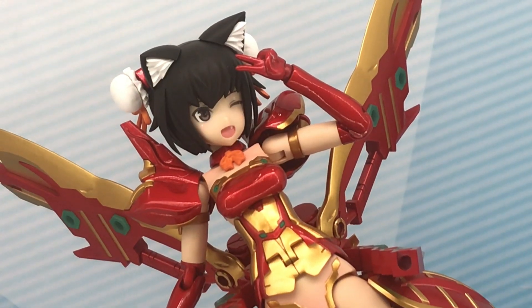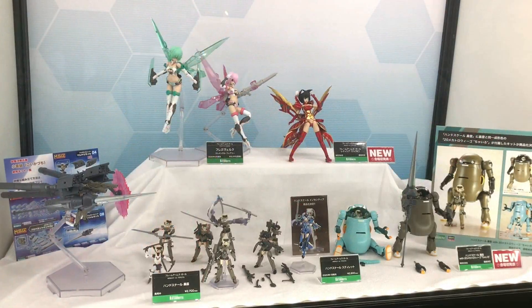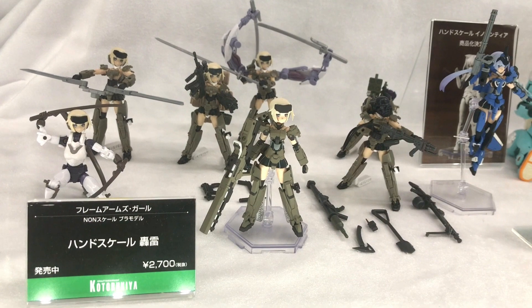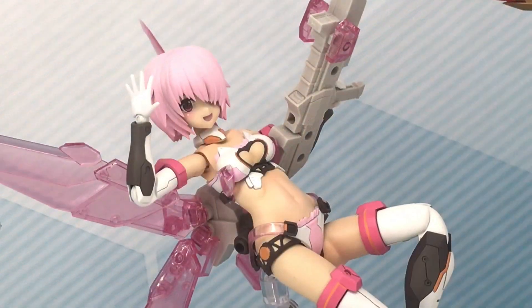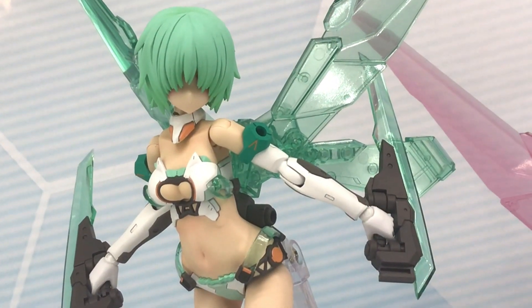First up was this Frame Arms Girl Leticia, and this one is coming out in April 2020. They also had those pink and green Fresvel Elemento Fairy plastic models — these are pretty cool, and they were supposed to come out in March of 2020. Awesome stuff.